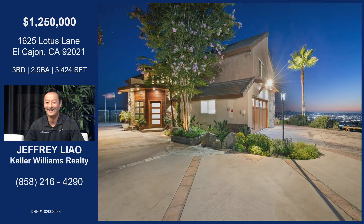Am I allowed to call you Jeff yet? Are we on that level? You can call me Jeff — we're good friends. Perfect. We are going to go to East County today, which is one of my favorite areas of San Diego, to dive into this property on Lotus Lane.